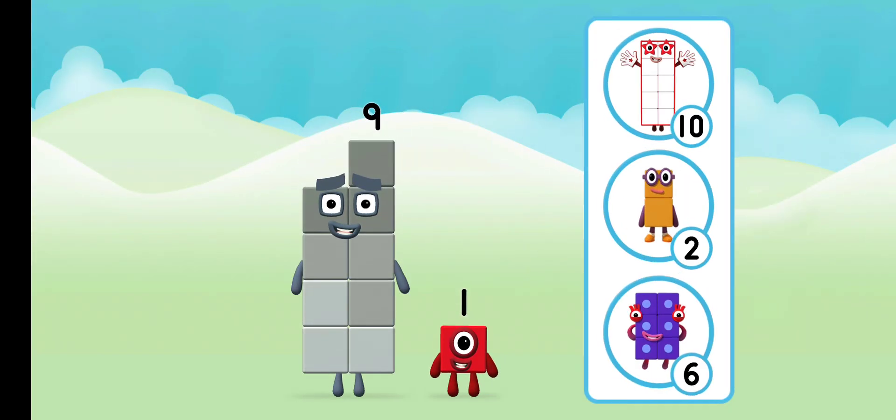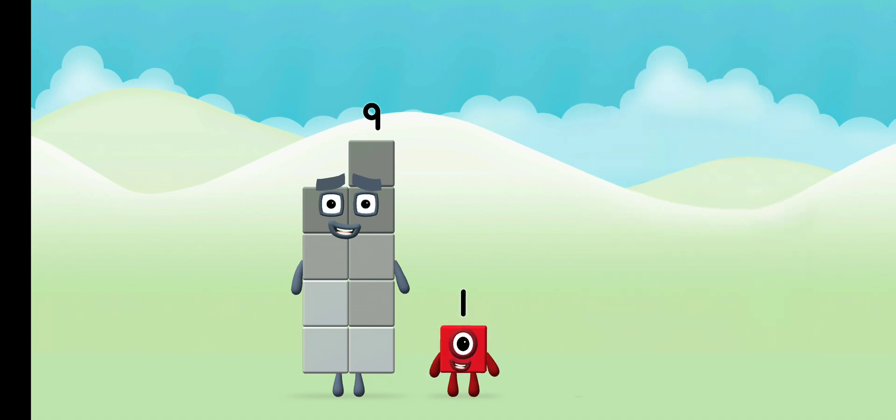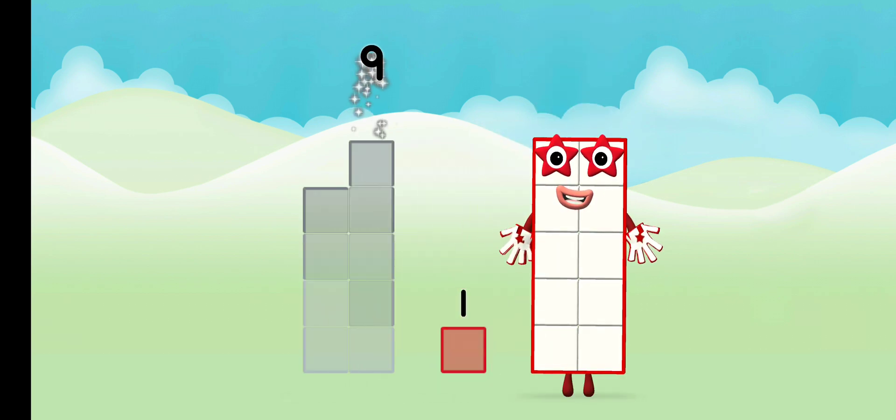What number block can you make by adding these two together? Correct, you chose the right answer. Add the number blocks together: nine plus one equals ten.